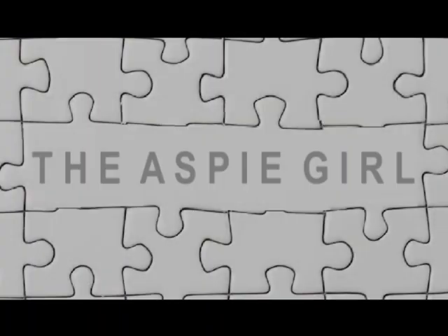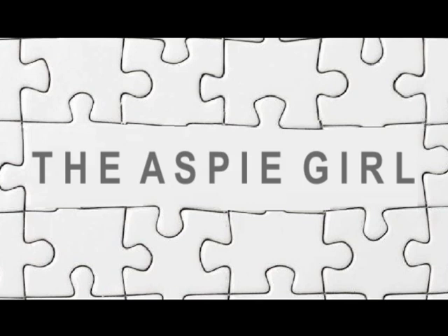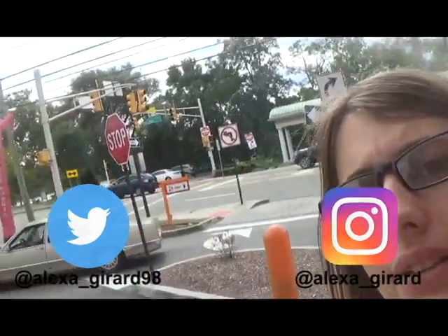Hi guys, it's Alexa. Welcome to my channel. As you can see, I am at Dunkin' Donuts. Do you have autism? If so, you probably don't have the best social skills and struggle when it comes to ordering food. You probably need help from your parents or a caregiver when ordering food. Well, in this video, I will be showing you how to make it easier to order food without any assistance when you're autistic. I'm going to show you what I do when ordering food and hope it helps you too. Let's get into the video.